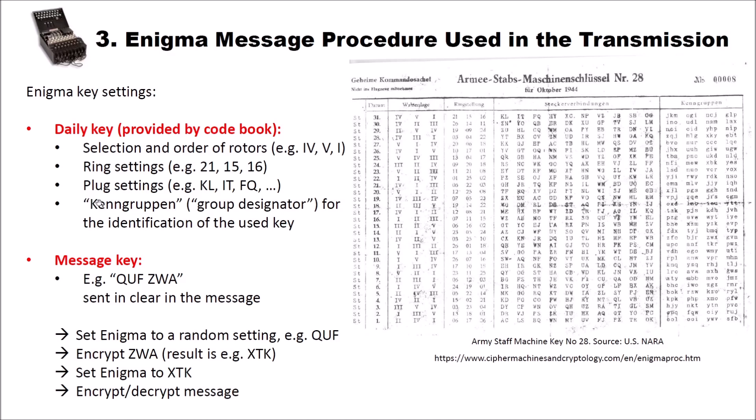Then we have the Kenngruppen — what I translated as group designators — and these are for the identification of the used key. For instance, our Kenngruppen here are JKM, OGI, NCJ, and GLP. These group designators are also sent when we send an Enigma message. And then we have the message key, which takes care that each message has a different key. The message key, for instance, looks like this: Q, U, F and Z, W, A. This is sent unencrypted in the header of a message.